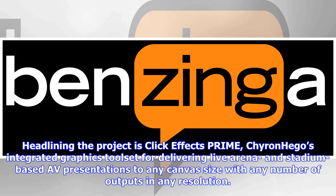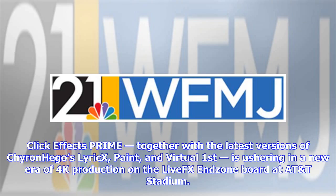Headlining the project is ClickEffects Prime, Chironhago's integrated graphics toolset for delivering live arena and stadium-based AV presentations to any canvas size, with any number of outputs in any resolution. ClickEffects Prime, together with the latest versions of Chironhago's Lyrics, Paint, and Virtual First, is ushering in a new era of 4K production on the LiveFX Endzone board.